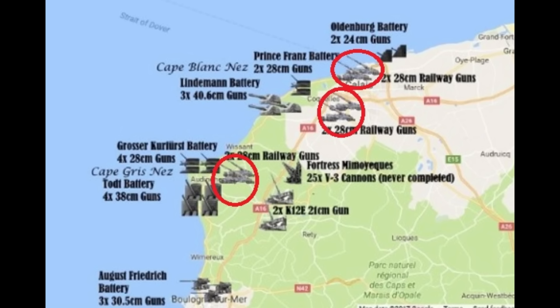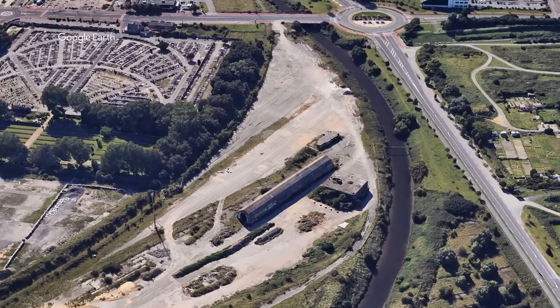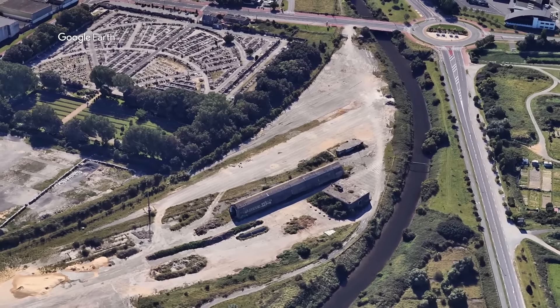Only 25 of these guns were ever made and placed at different areas, as you can see on the map of Pas-de-Calais. Today there are only two left in the world, and one of them is right here.